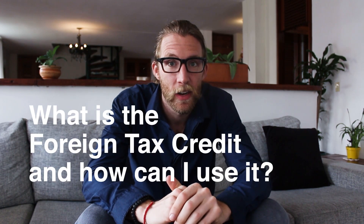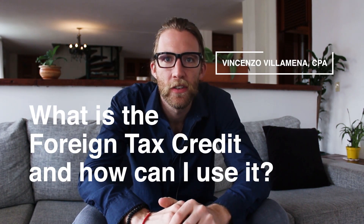What is the foreign tax credit and how can I use it? Hello everyone, this is Vincenzo Villamena from OnlineTaxMan.com. The foreign tax credit allows you to get a dollar-for-dollar credit on any foreign taxes paid.